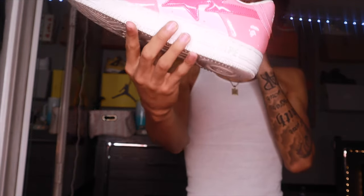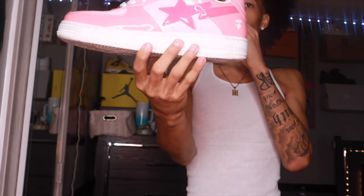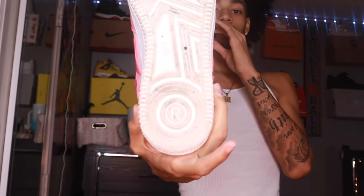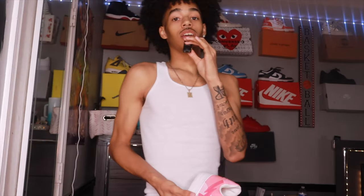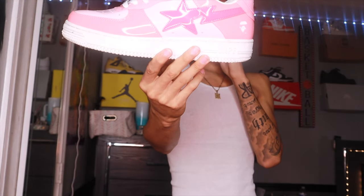Next up we got the Babester pink camo — 10 out of 10 beauty. These have a lot of wears in them, as you can see. Anytime I wear this shoe I get so many compliments. When I wear this Babester right here it's just chef's kiss — you can't do nothing about it. If your fit looks fly you're definitely getting compliments.